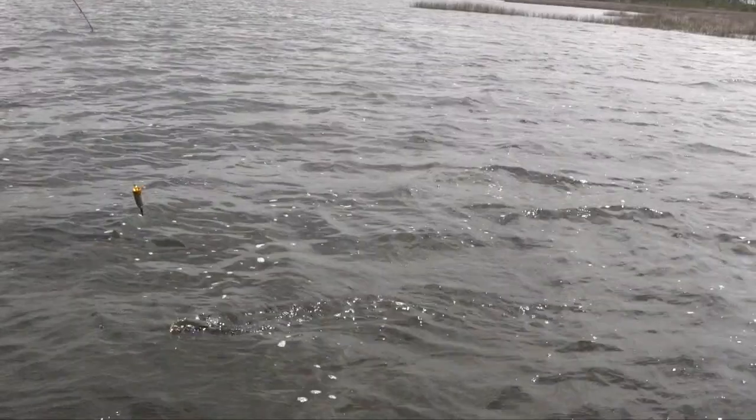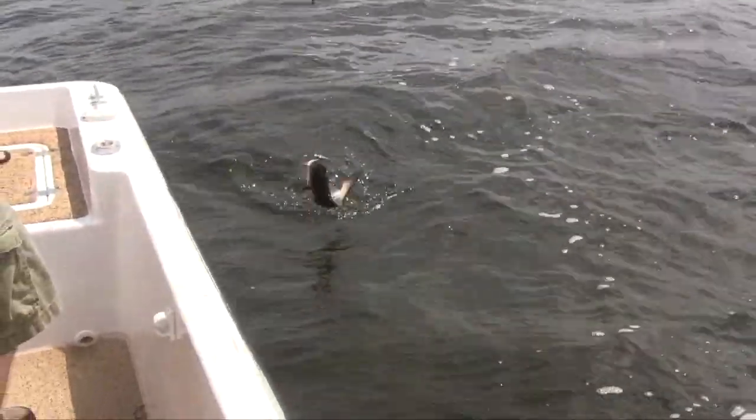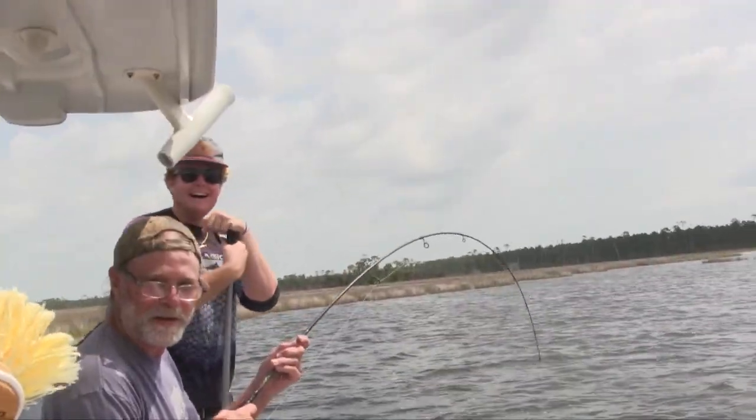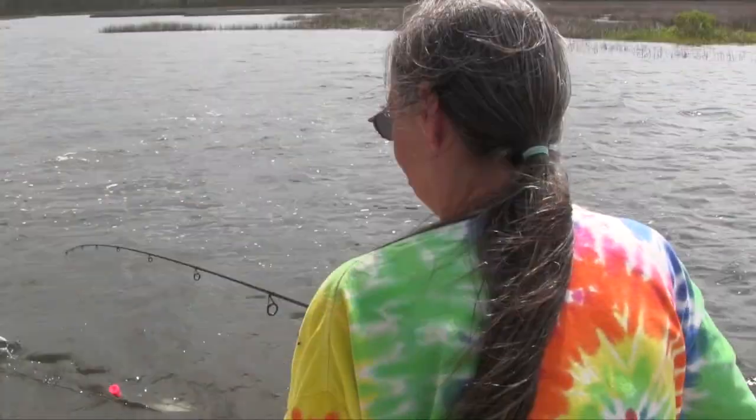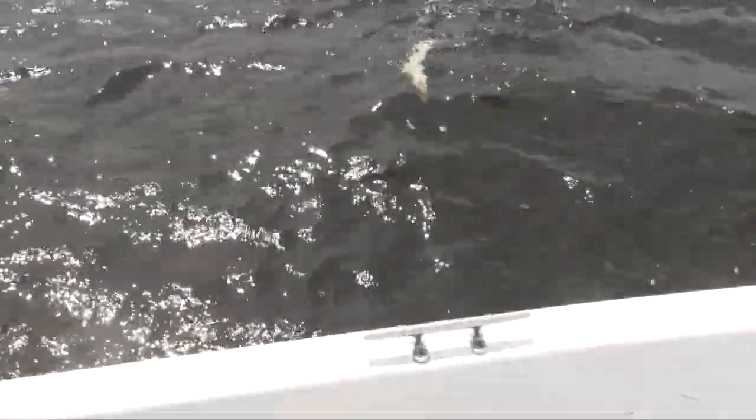Oh no — it's a catfish! Just called me Mr. Cat. He's hooked up — it's a ladyfish! Yeah, ladyfish. They're called ladyfish.